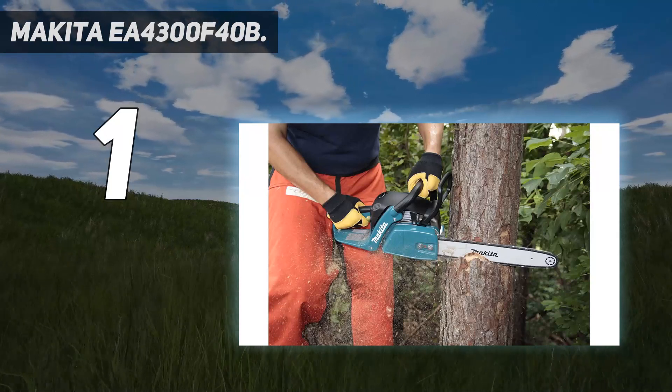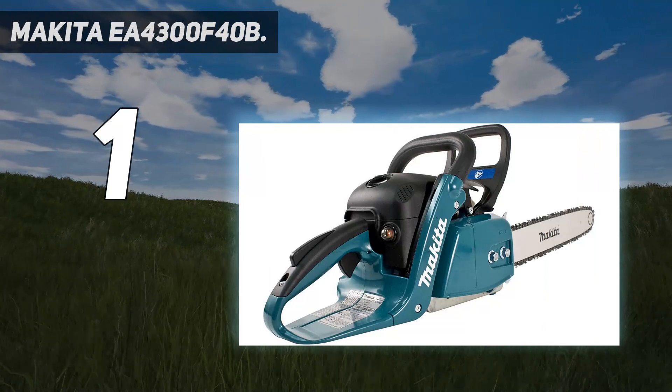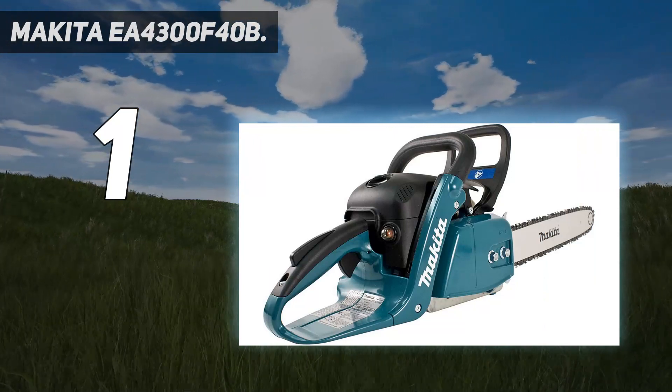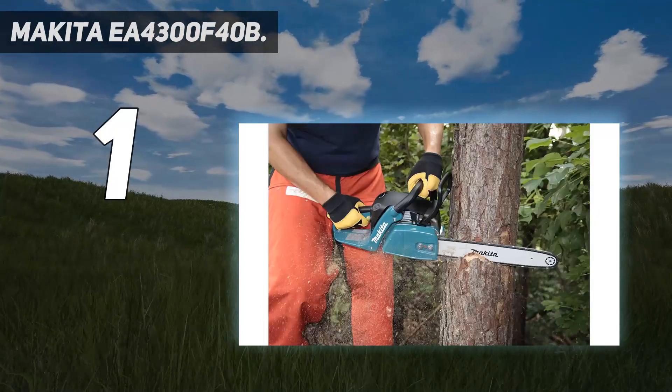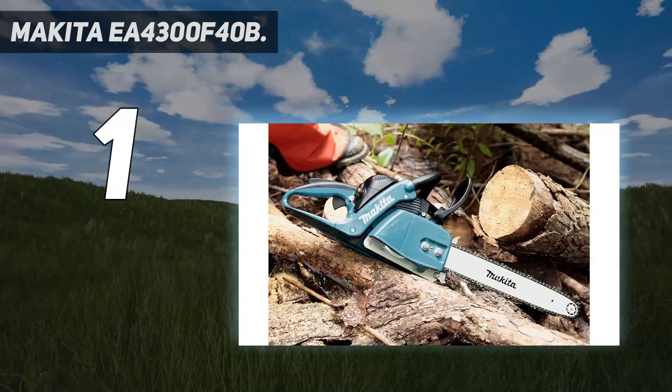Even more impressive, the chainsaw weighs in at only 11 pounds. Users note that it is surprisingly lightweight and easy to handle given the amount of power it packs. On top of all that, the chainsaw has an inertial chain braking system that adds a level of protection when using the saw.